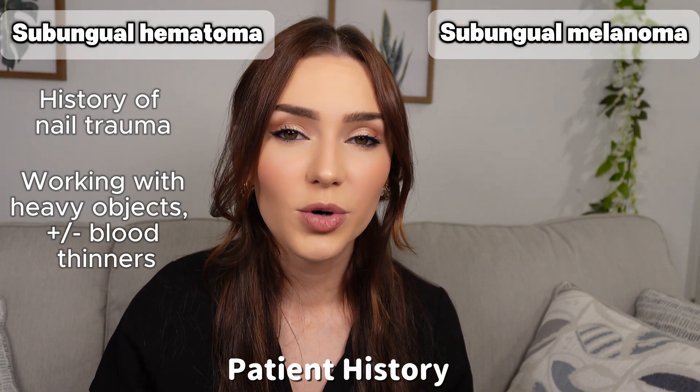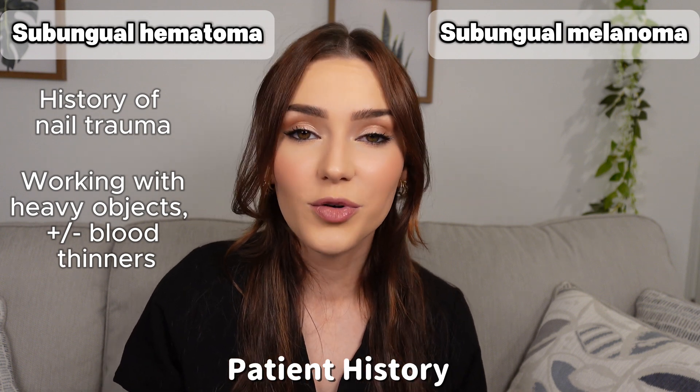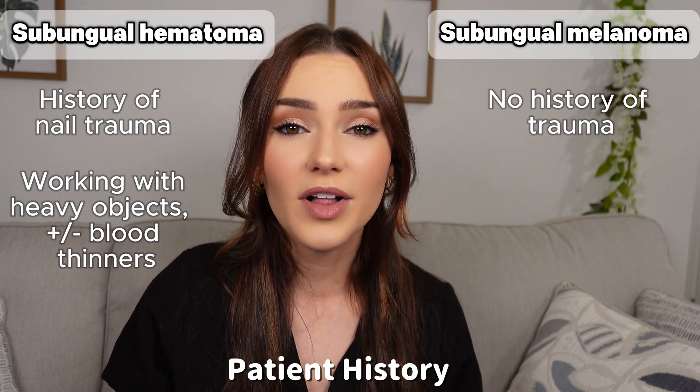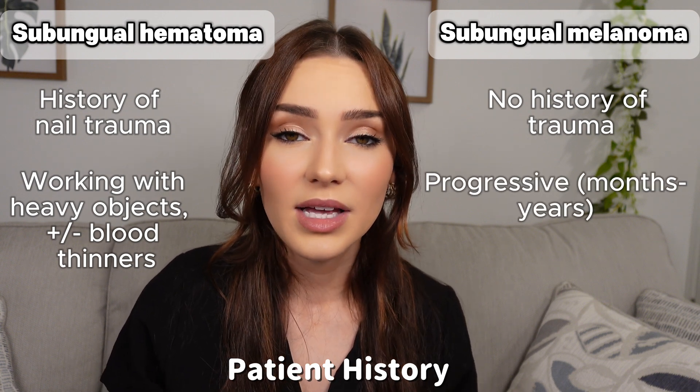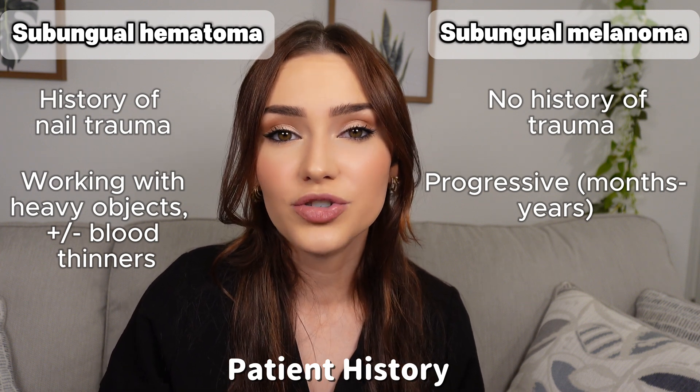Subungual melanoma is a dangerous form of skin cancer that can form under the nail. Because these do not form from trauma, the patient usually can't recall a specific injury to that nail. They develop over months or years and typically form as a dark brown or black streak on the nail.